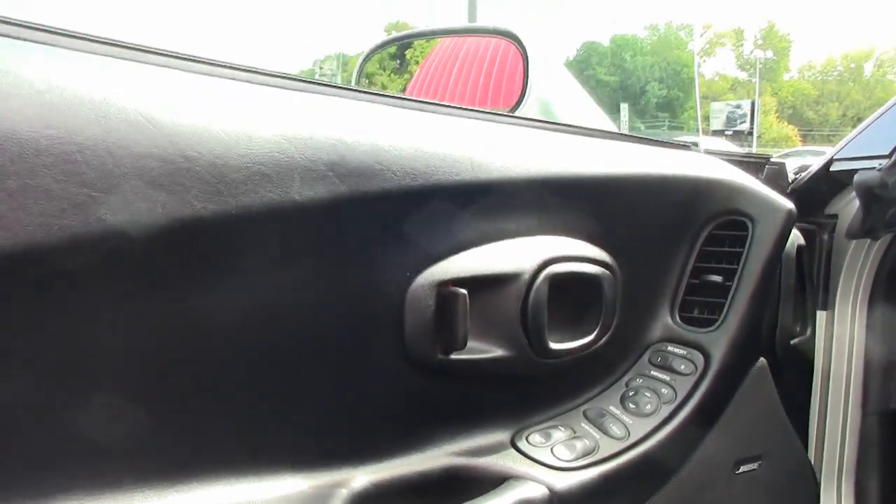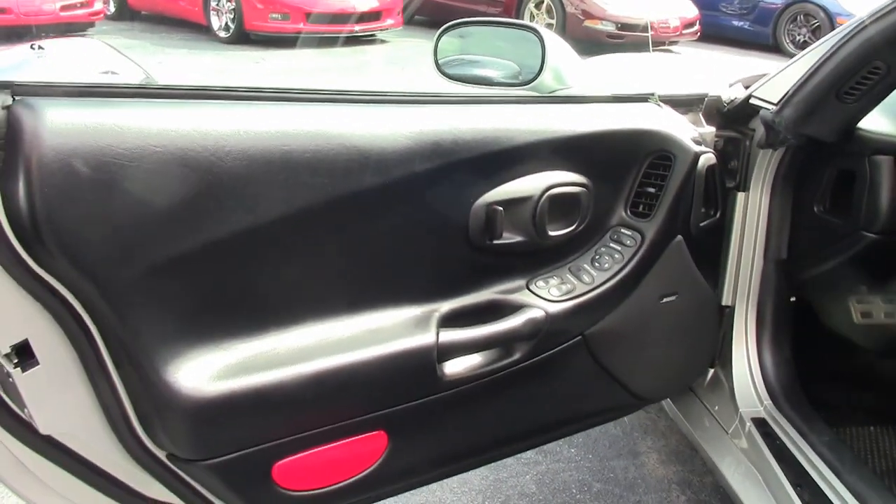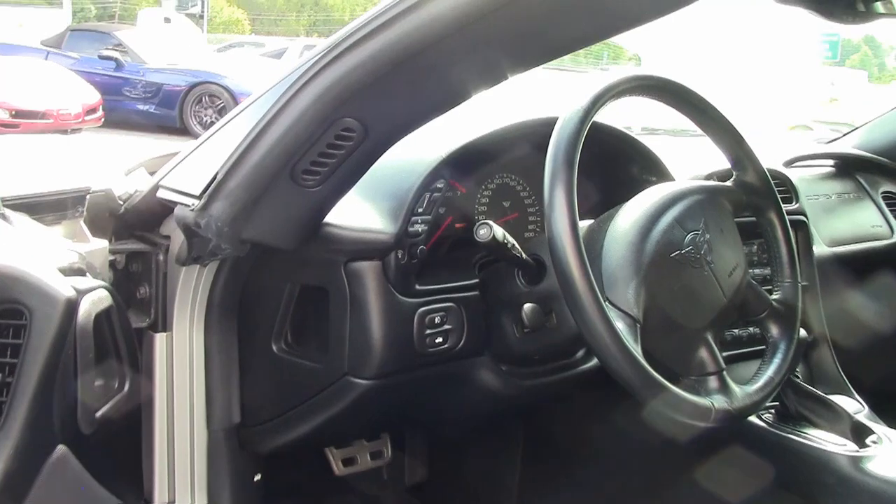Under the hood is a 350 horsepower LS1 engine with automatic transmission and posi rear end. The factory features include the $1,200 1SB preferred equipment group.